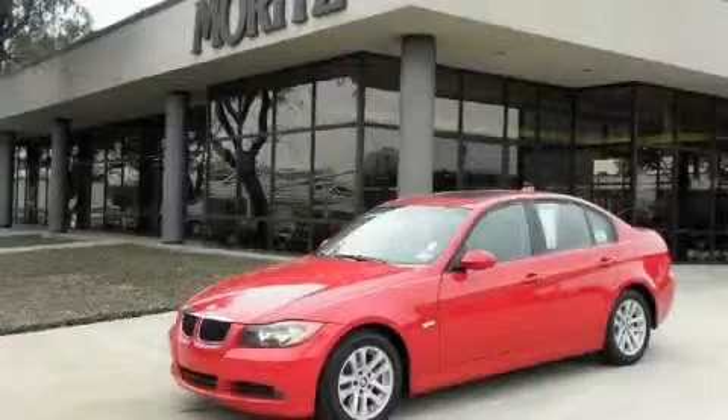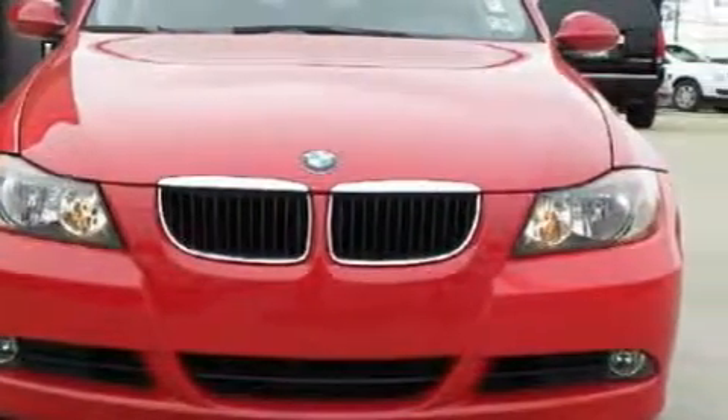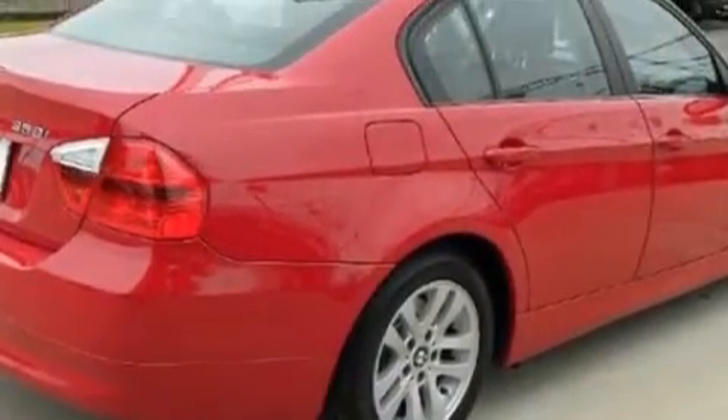This is a pre-owned 2007 BMW 328, in drive-in shape that provides endless luxury. The most desirable features on board this BMW include adaptive cruise control, heated washer fluid, satellite radio, rear curtain airbags, and an anti-lock braking system.